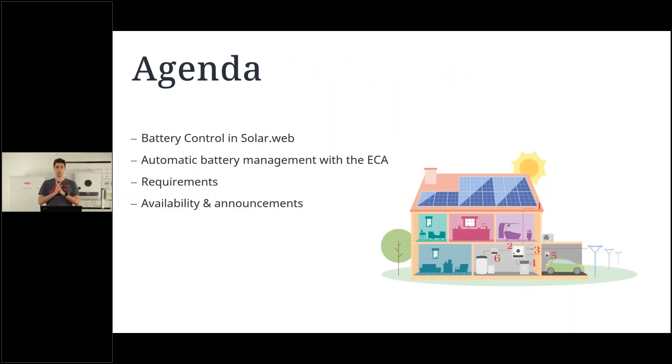What are we going to do today? First I want to introduce Battery Control — the manual battery management system. Secondly, we will go to the automatic battery management, which is the Energy Cost Assistance, or ECA for short. We will also discuss requirements — what you or your end customers need for these two features — and at the end I have some announcements and an outlook on planned developments.